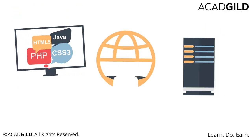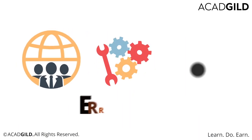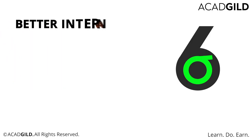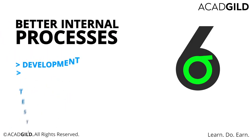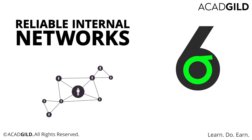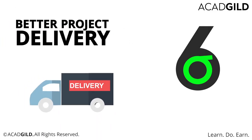Now, let's assume you're in the IT industry and your organization takes the Lean Six Sigma way to error reduction. This will translate into better internal processes such as development, testing, and hardware implementation, more reliable internal networks, and ultimately, better project delivery.